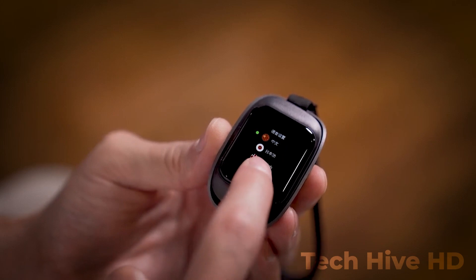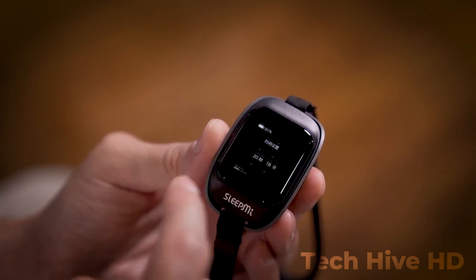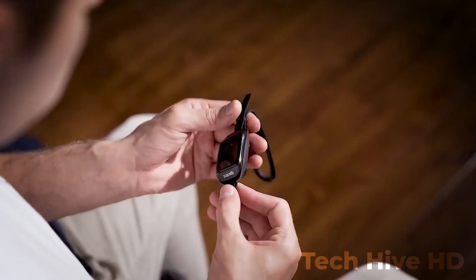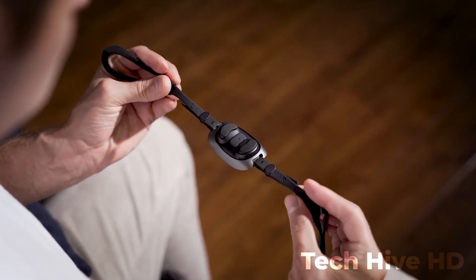The SleepMe anti-snoring device is made of soft, medical-grade silicone that is gentle on the skin and easy to wear. It is compact, lightweight, and can be worn comfortably all night long. The device is also equipped with a rechargeable battery that lasts up to 10 hours on a single charge.